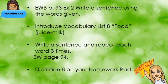That is on English workbook page 94. And today, as we finish the pages in our English workbook, dictation number 8 is in your homework pad.